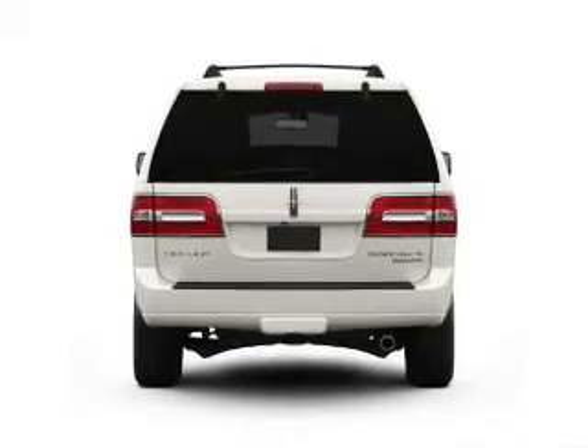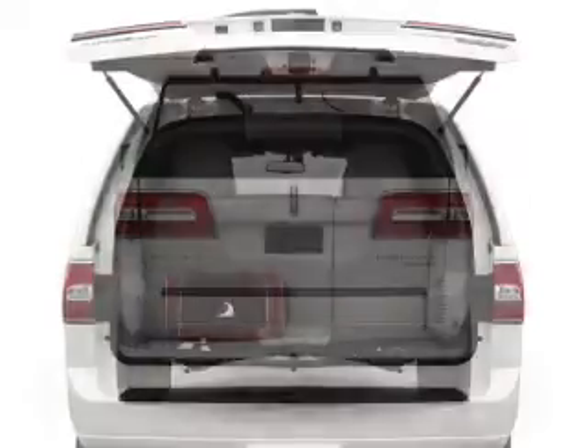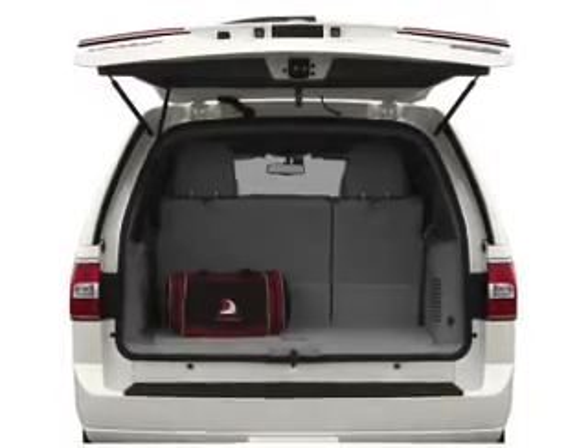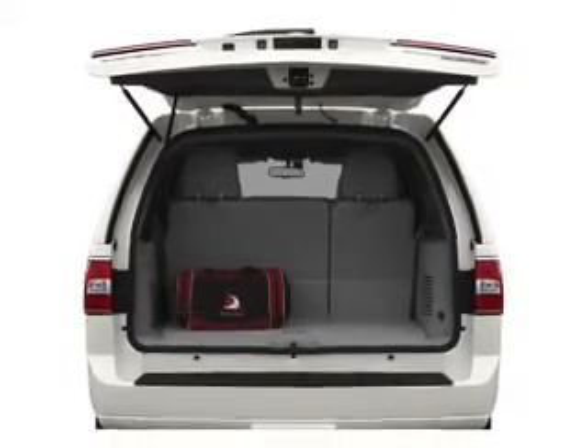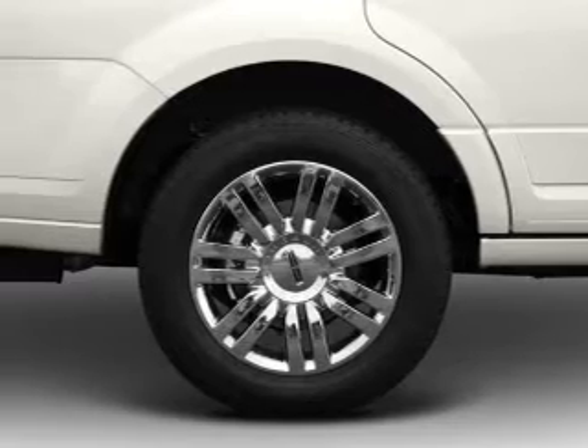With a powerful 8-cylinder engine connected to a smooth shifting 6-speed automatic transmission. Find your way easily with the included navigation system. Stand out from the crowd with premium wheels. Treat yourself to the splendor of a premium sound system.